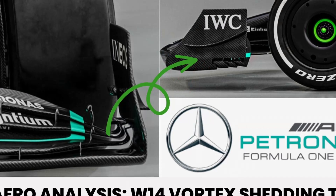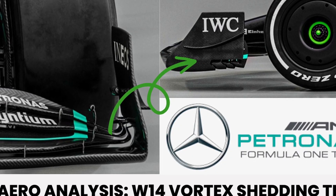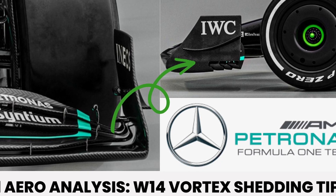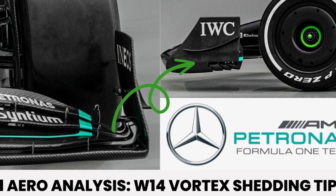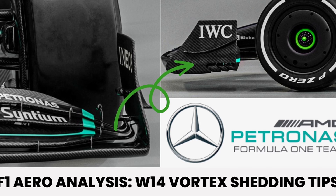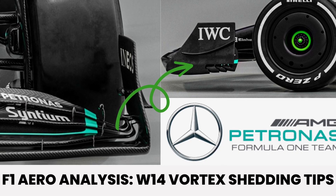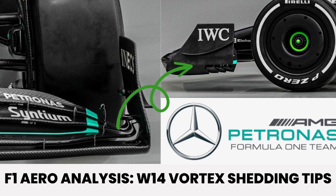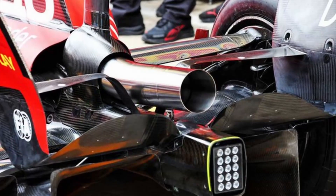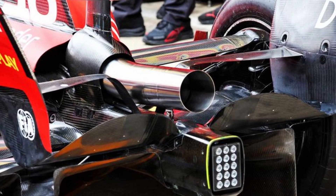Some of the simulations done in CFD in my studies and videos on my channel show that this makes the car less dependent — for example, as the car approaches slow-speed corners there is less unpredictability that might be expected with such a design, compared to a more aggressive open-shedding tips design. If you want to learn more about what I'm talking about, check out my video on the W14 front wing.